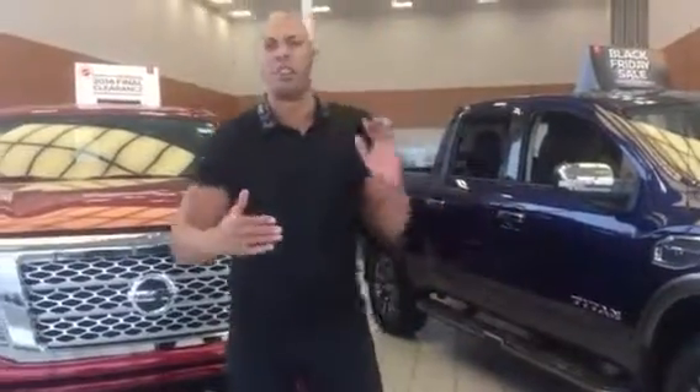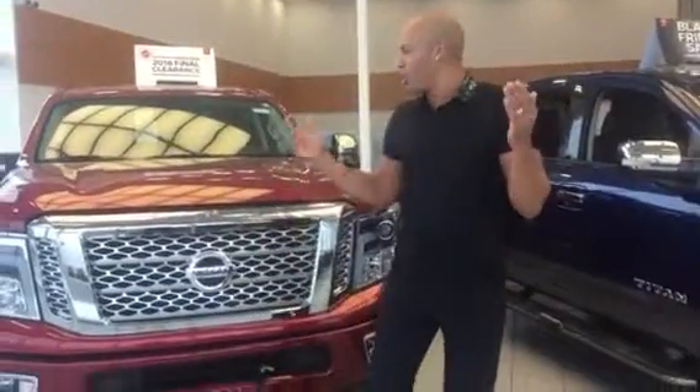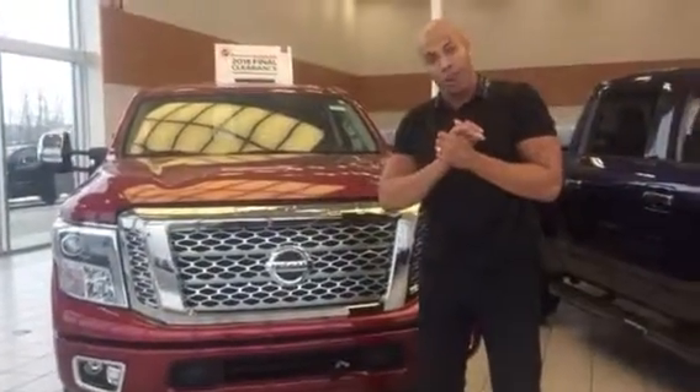JP, how's it going buddy? It's Joe Sargent here from LA Nissan. I'm standing in the showroom. Thank you for your inquiry about the Titan XD — the white Pro-4X, the gorgeous one.